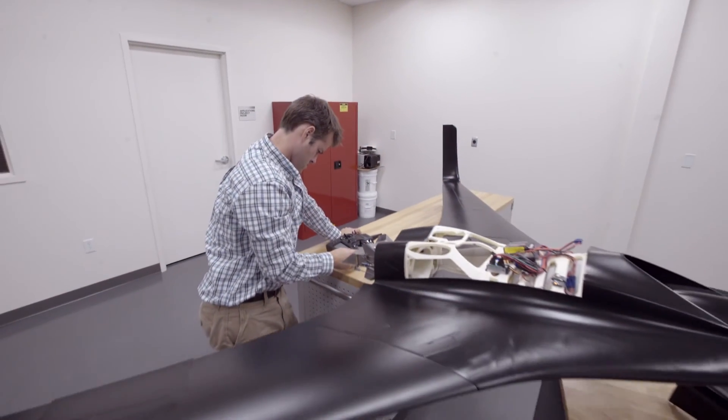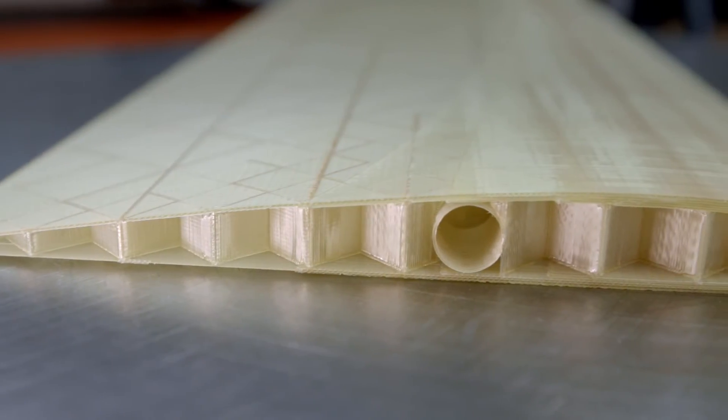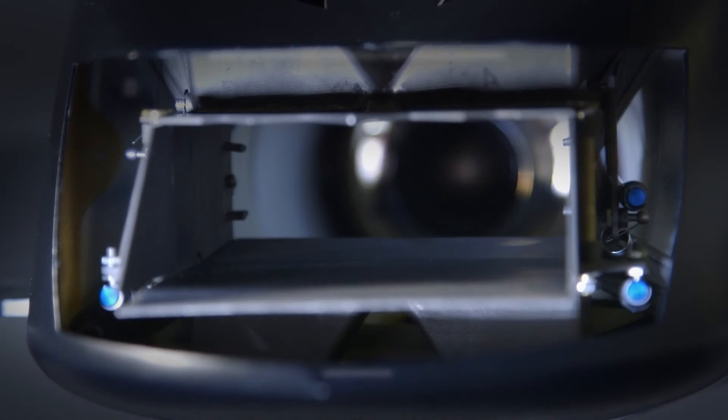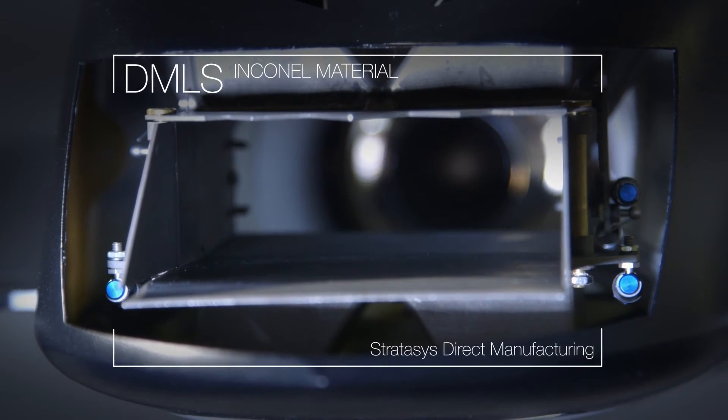This aircraft is made primarily out of FDM ASA thermoplastic. There are also SLS parts — the fuel tank, for example, is made from SLS. And the nozzle, the exhaust nozzle, is made from DMLS — that's actually an Inconel material.